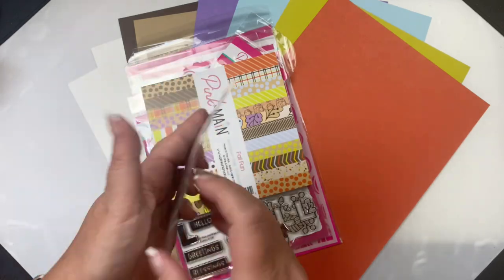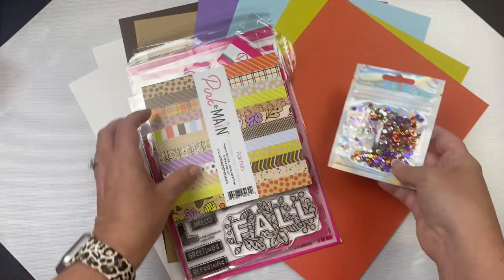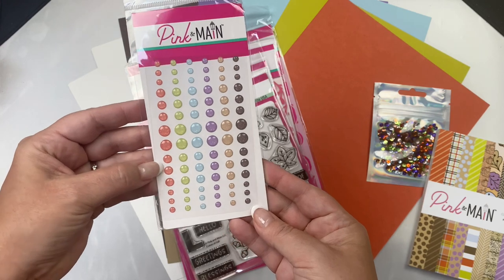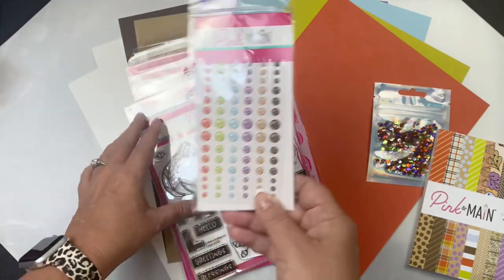The kit includes an exclusive sequin mix in the colors of the kit that's great to use for embellishments or for making shaker cards. This pack of glitter enamel dots is hiding inside of the paper pad — there are 84 dots in three different sizes, also in the colors of the kit.